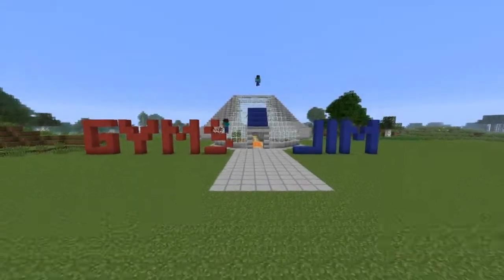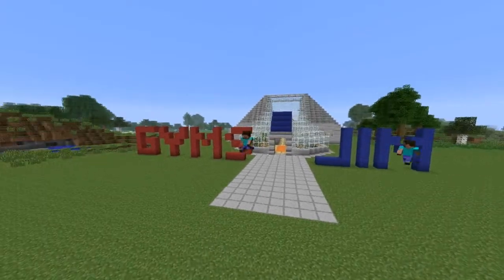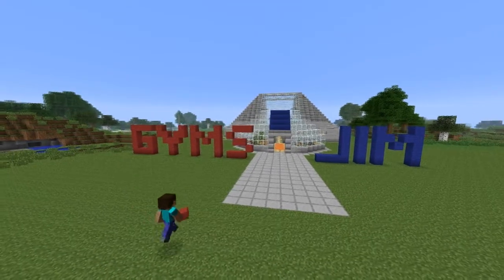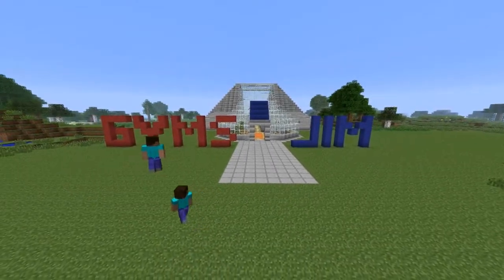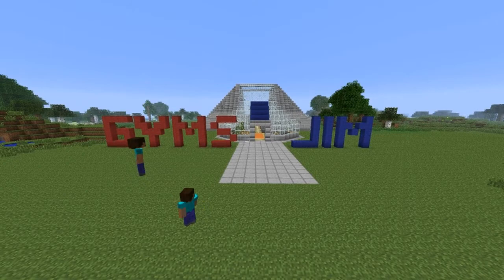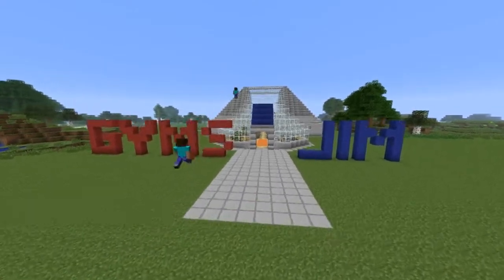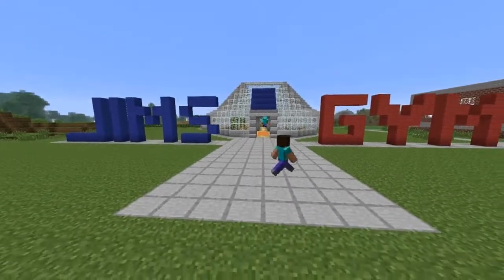Hello guys, this is Chad and I'm here with Daz and Steven. Daz just finished the Jim's gym sign. Does that look right to you Daz? Yeah. You've done it the wrong way round. No I haven't. Oh fuck, I have, haven't I? Yeah you have. Right, I'm cutting that. Alright, we're back and Daz has just finished the signs and they're not the wrong way round now.